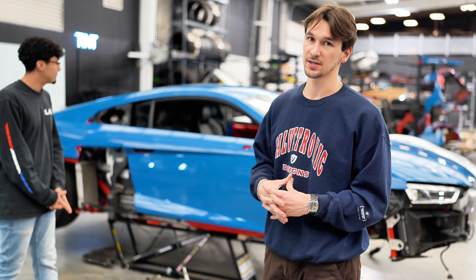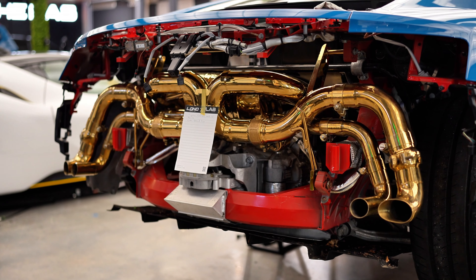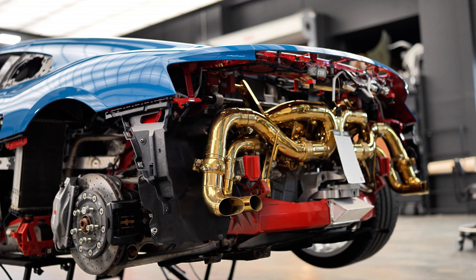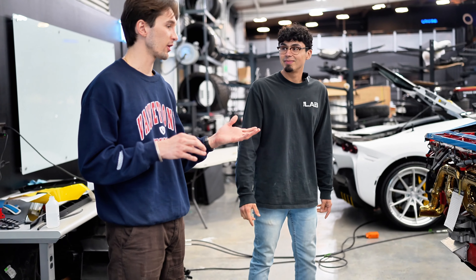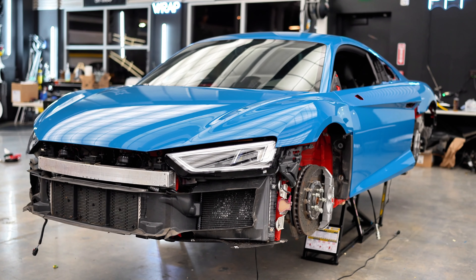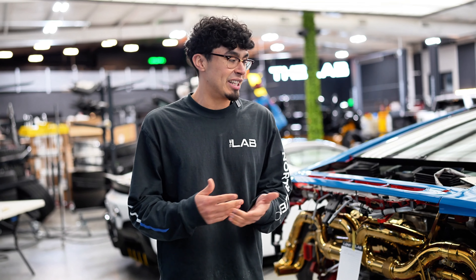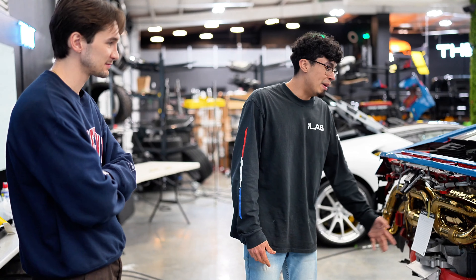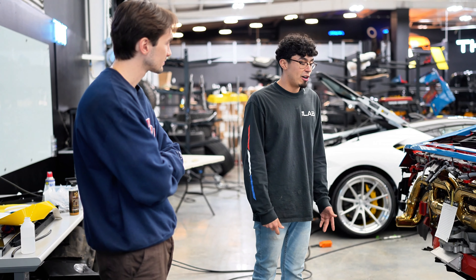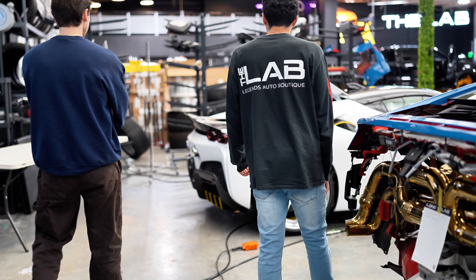We've also got an R8 that's all apart — when these guys do wraps the whole car comes apart, which is what separates Legends Auto Boutique from other installers. This car is going LSB — Laguna Seca Blue. The customer got the color, then decided he needed more sound. So it's getting a full gold exhaust system, free flow bypass, and valve setup — it's going to sound super rowdy. He powder coated his OEM wheels white, so it's a crazy look, and with the V10 if it looks crazy it's got to sound crazy too.